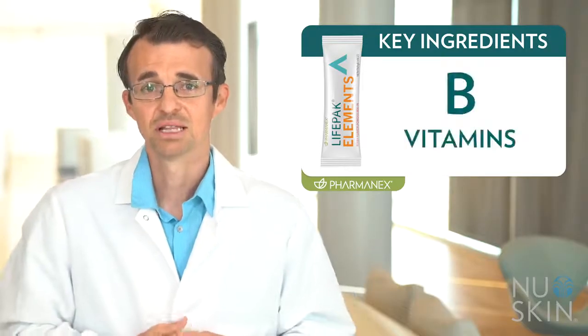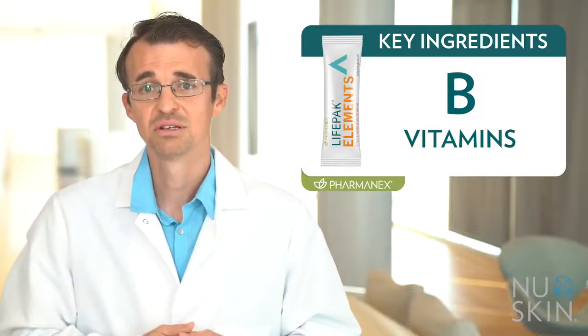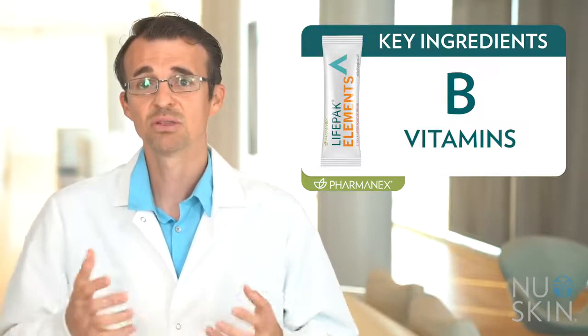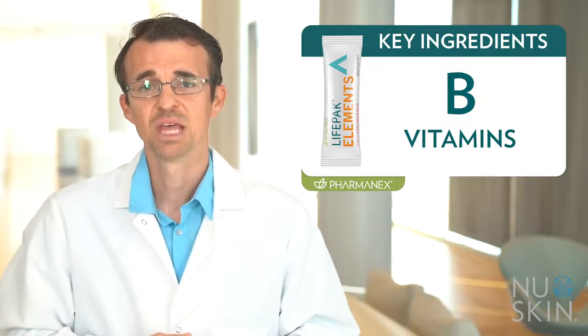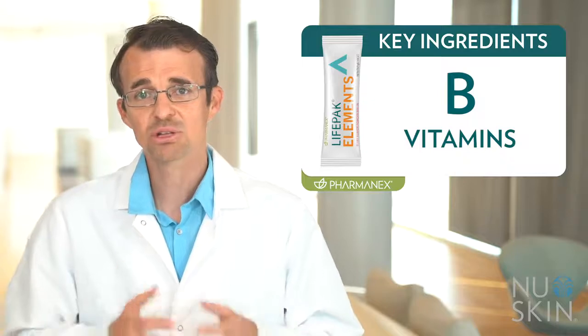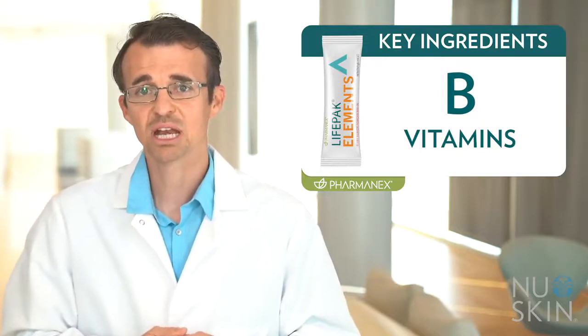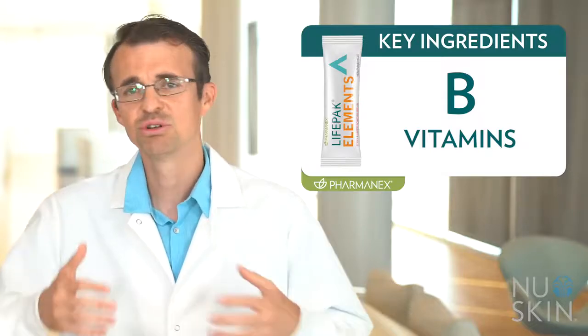First, B vitamins. LifePak Elements includes methylated forms of certain B vitamins. For example, it provides methylcobalamin as our source of vitamin B12 and methylfolate as our source of folate. Methylfolate is the naturally occurring form of folate in our body that can be directly used by the body without needing to be converted to a different form first.